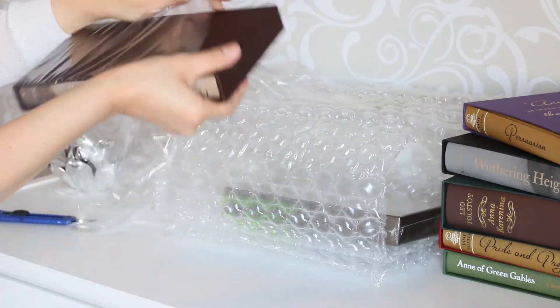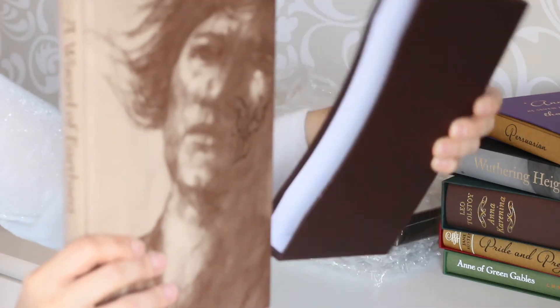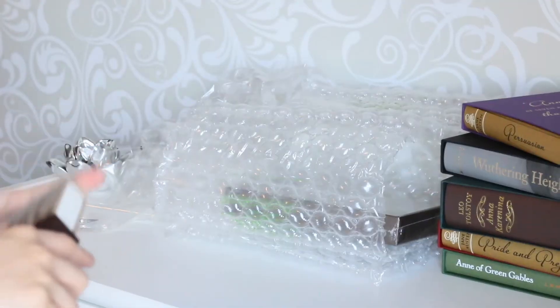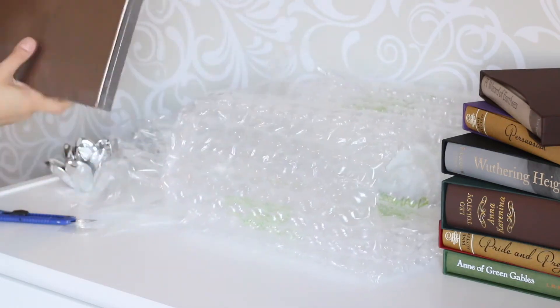Next is A Wizard of Earthsea by Ursula K. Le Guin — a fantasy book that I still have to read, but I always hear nice things about it. The endpaper is a map and the illustrations are cool too.